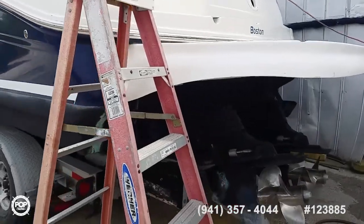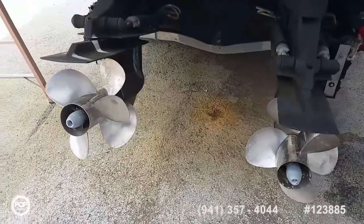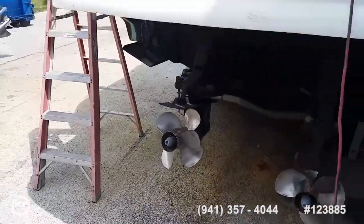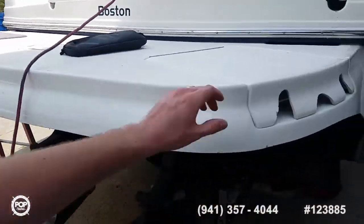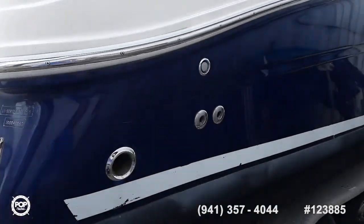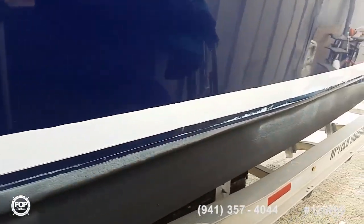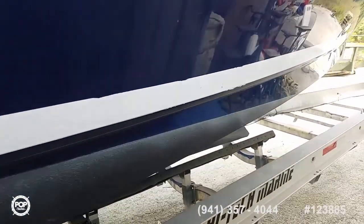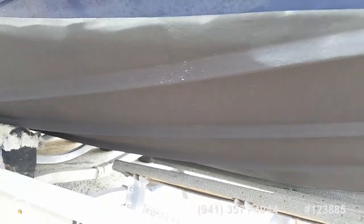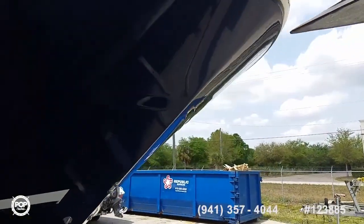Those are paired with Bravo 3 outdrives — plenty of power and torque with increased fuel efficiency with the duo prop design. Extended swim platform, hideaway swim ladder, beautiful navy blue gel coat. Radar arch has an antenna; the trailer it's sitting on is at the shop — it was just transported down from the northeast, radar antenna stored inside. Bottom paint looks good, no damage along the keel. Really sharp blue color.